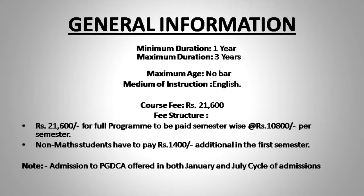Apart from this, students who are not from a computer science background or who have not studied mathematics at the 10+2 level or at the graduation level are required to clear one examination, BCS-12, which is a basic mathematics examination, when pursuing this PGDCA program.